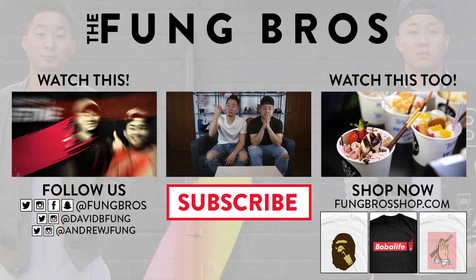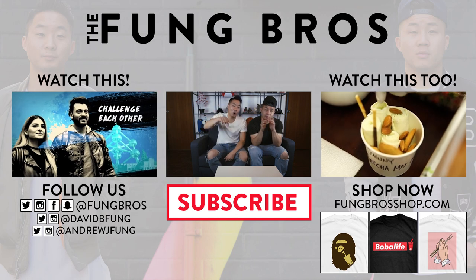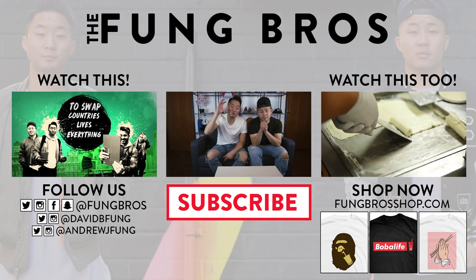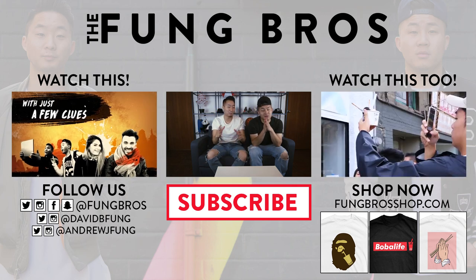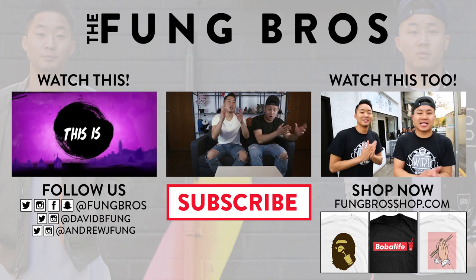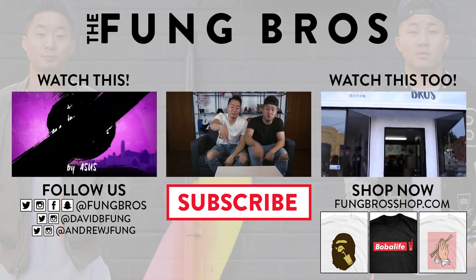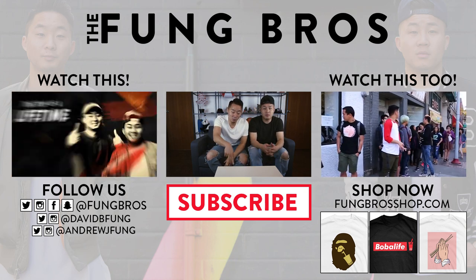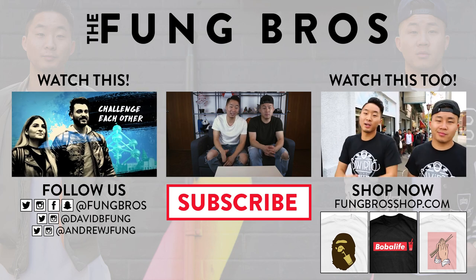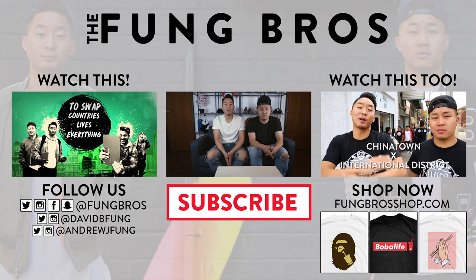That's the end of the video — check out the links in the description below for trailers and more footage. We traded places with somebody who's never been to Asia, and we've never been to Europe — this is gonna be crazy. The footage on the Asus website is not stuff you'll see in our video, so check it out if you're interested in this trip. Until next time — peace!